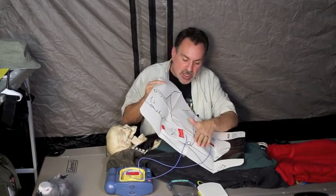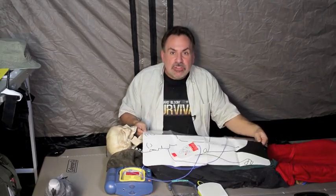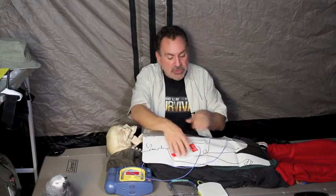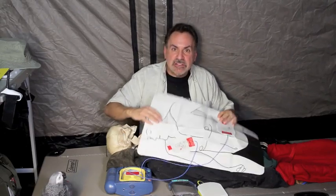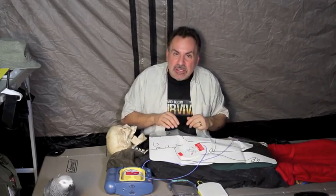Place the second electrode pad on the left side about two inches below the left armpit. For children, place one pad in the center of the chest and one pad in the center of the back. Make sure the pads are at least one inch away from any implanted devices or piercings so the electrical current flows between the two pads without interference, passing directly through the heart area. Check that the electrode wires are properly connected to the AED — if pad placement is faulty, the machine will prompt you to check the electrodes.